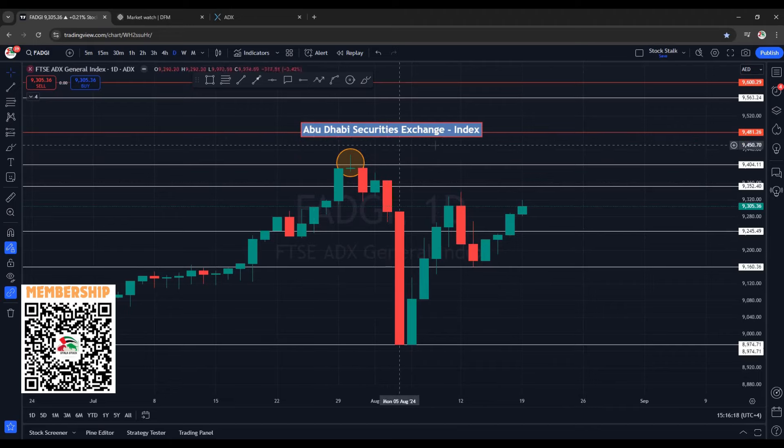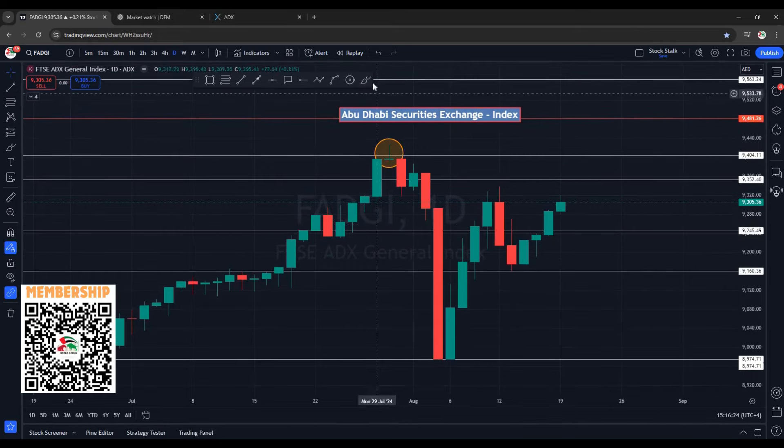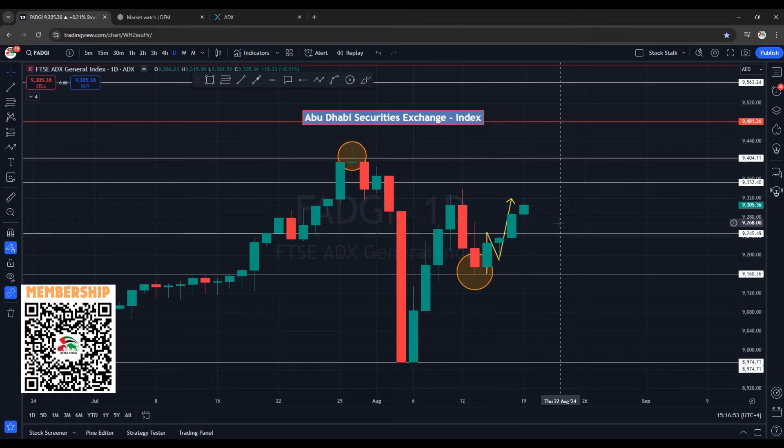This is the daily chart of ADX market index, that is Abu Dhabi Securities Exchange. Today it has printed a green candle — closing is above 9300 points, which is positive. The rally started from 9160 points and it's been climbing up very nicely. The next area of resistance was 9245; it took a pause, came down for a retest, then broke to the upside. Today's resistance is at 9320 points. If it wants to correct, we have support at 9265, and if that fails, it can come down to the breakout level at 9245.